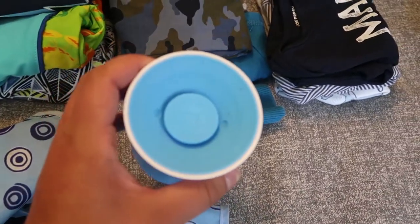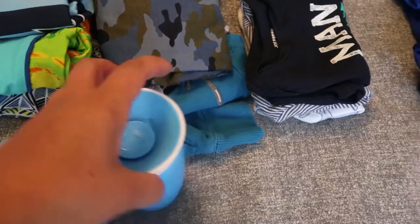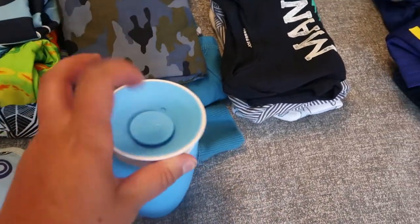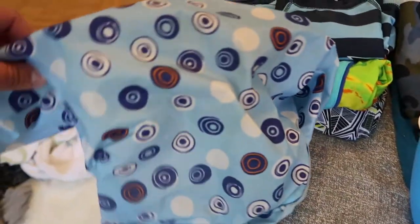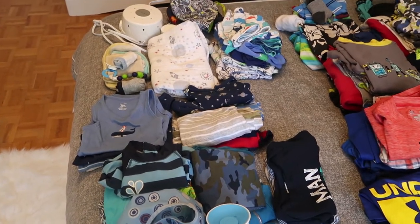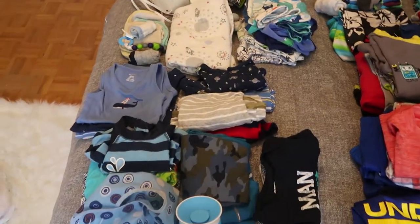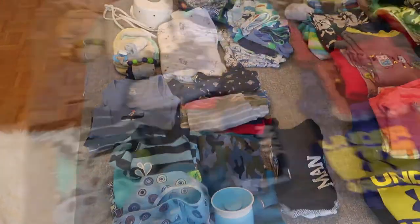We're also bringing his new 360 sippy cup — he's had the one with handles for a while but this is a 12-months-plus version and he needed a second one. We also have a long-sleeve bib for when he's getting messy. That's it for the baby — since we keep diapers, wipes, and toiletries at the lake house, this clothing is basically all we need for four or five days.